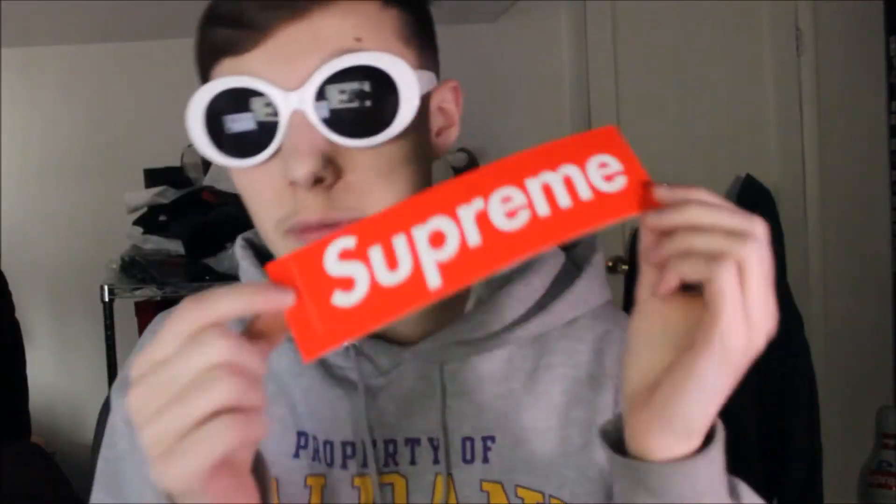Hey, what's going on guys, it's Jordan here and I'm back with another video. Today we have the Supreme Week Nine drop. The collab for this week is with Lacoste — I really have no clue how to pronounce it, I know the brand but don't have anything from them. We're going to get right into it, starting off with the bags, then hats, then bottoms, then tops.